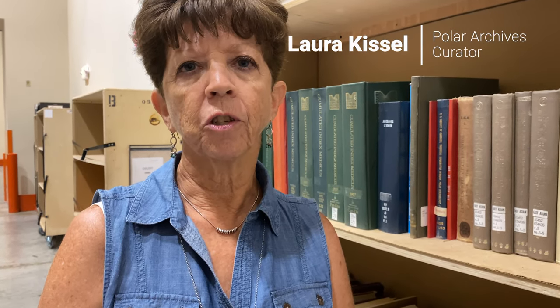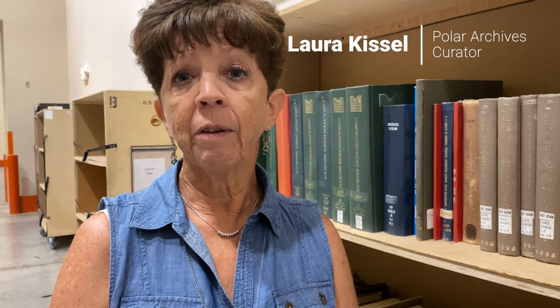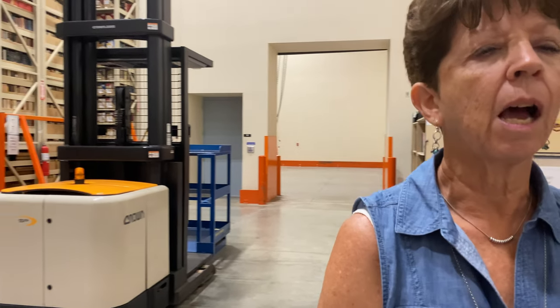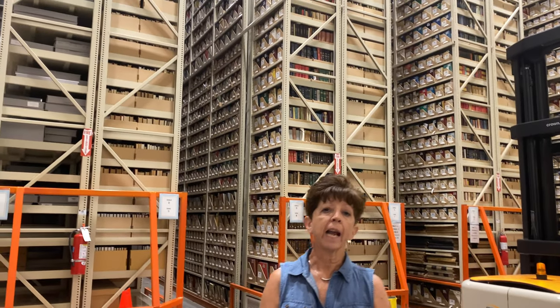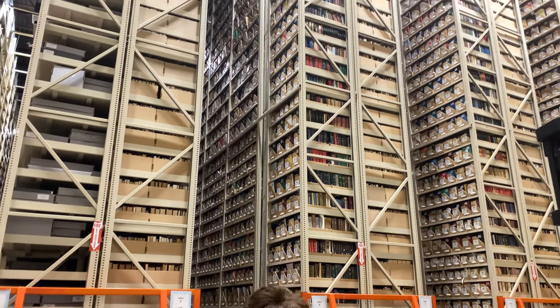My name is Laura Kissel and I'm the Polar Curator for the Bird Polar and Climate Research Center Archival Program. Today we find ourselves in our Stacks Warehouse. I want to talk to you about where it is that we house the material that we use to provide access to everyone's research requests.